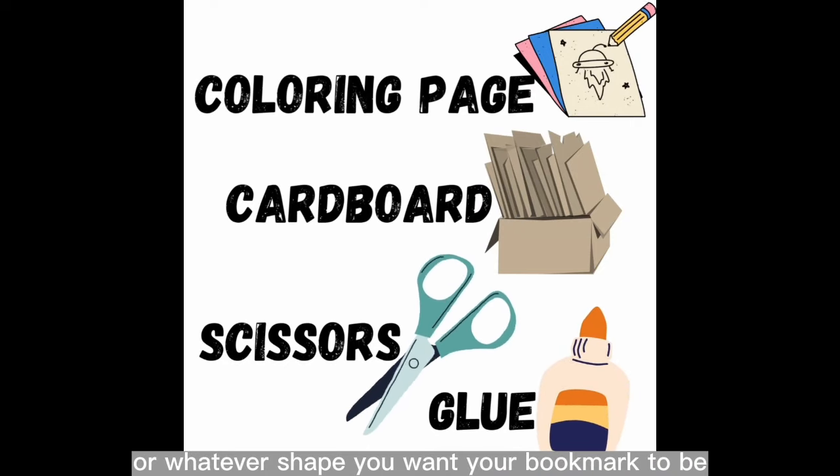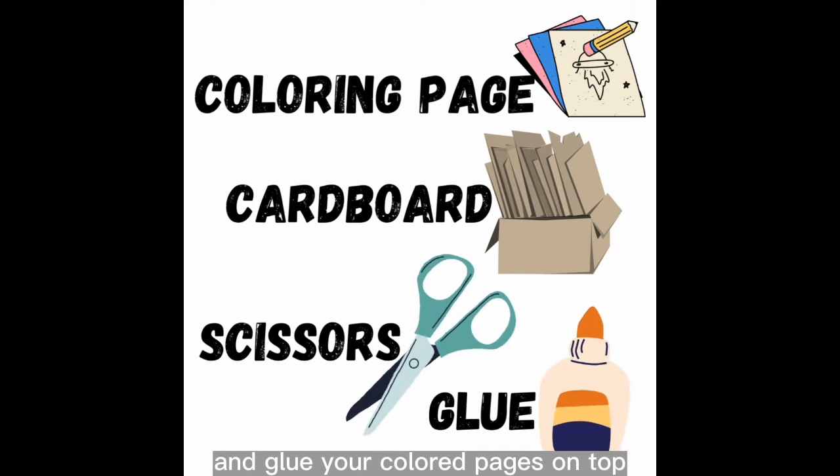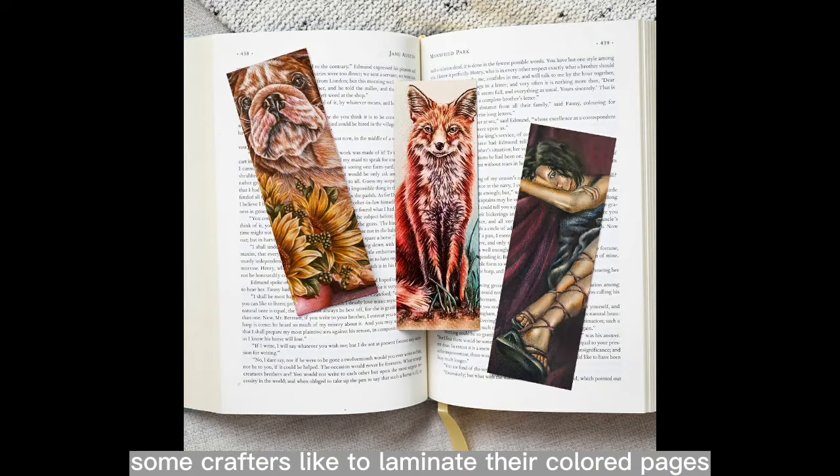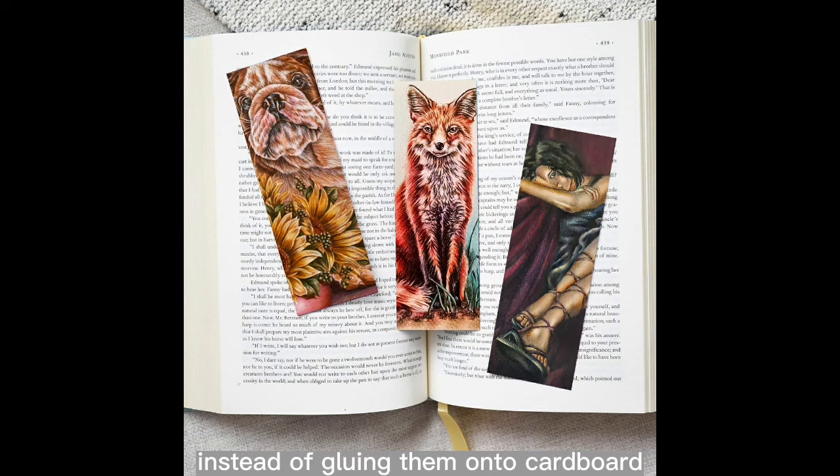Cut the cardboard into small rectangles — or whatever shape you want your bookmark to be — and glue your colored pages on top. Some crafters like to laminate their colored pages instead of gluing them onto cardboard, but I promised this list would be super easy and I don't know many people who can easily get hold of a laminator.